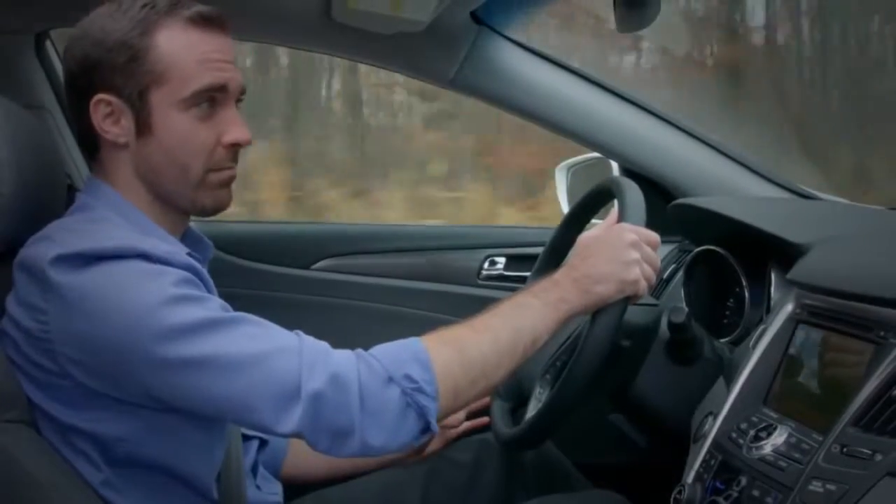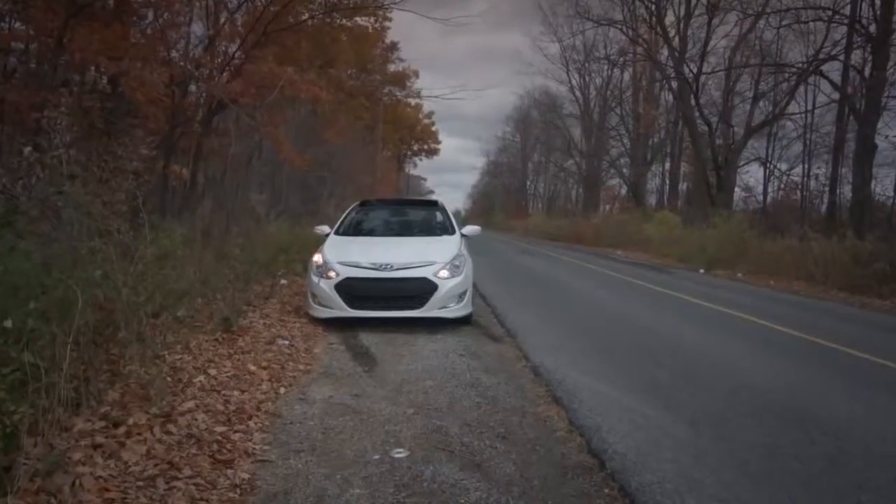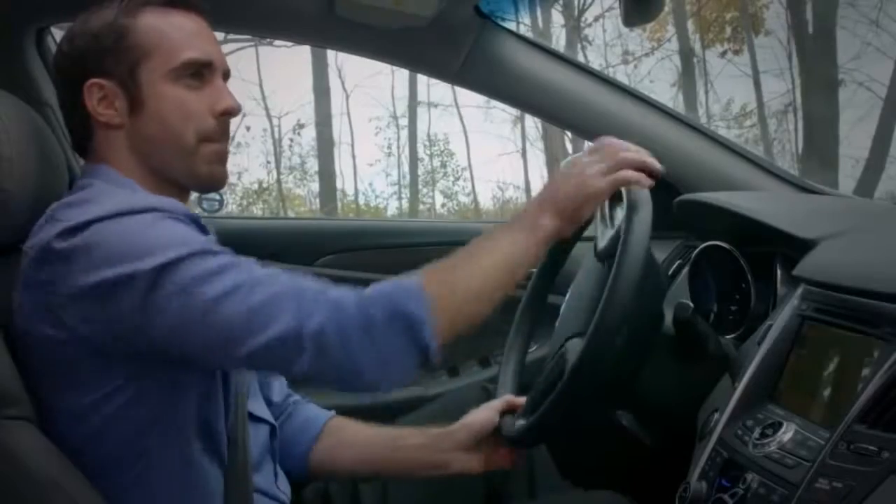Most HEVs, including the Sonata hybrid, have automatic fuel start-stop, which means when your car is idling, your gas usage is virtually zero.